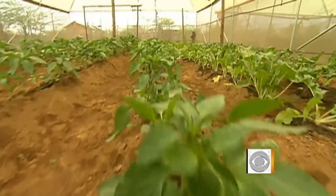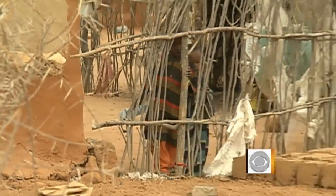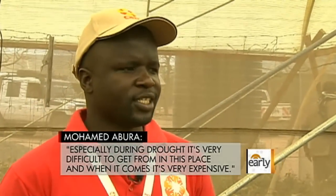1,800 gardens for more than 400,000 refugees who struggle to get any vegetables into their diet. Especially during droughts, it's very difficult to get vegetables from this place, and when they come, they're very expensive.